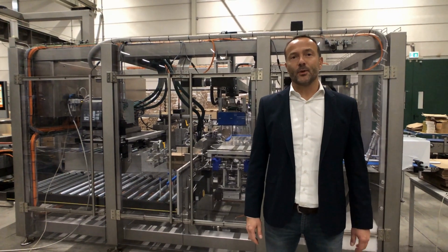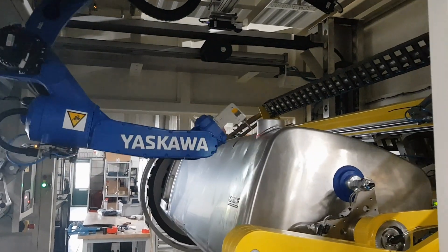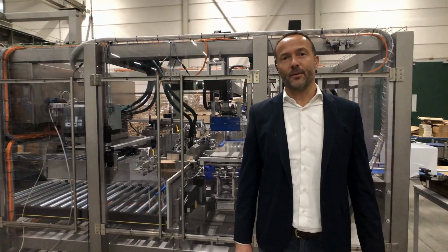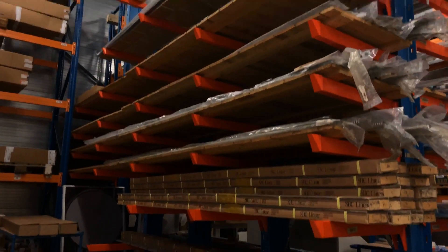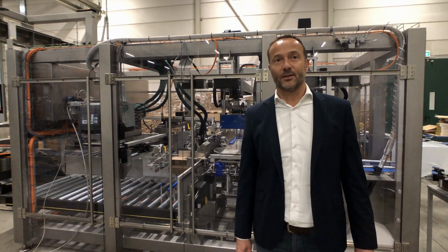Machine builders come to MCA when they work on a new machine design. We help them to create the best solutions in linear motion and robotics applications. For MRO customers we have a great stock on linear guides, power transmission and also electric motors and frequency inverters.